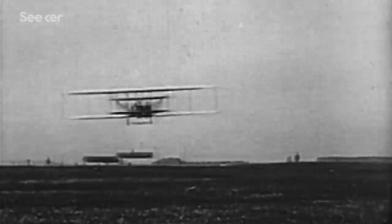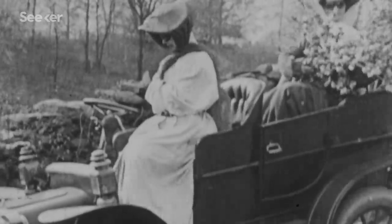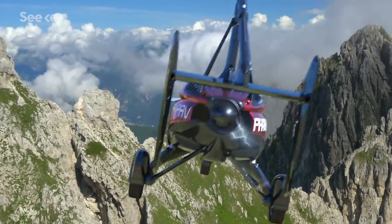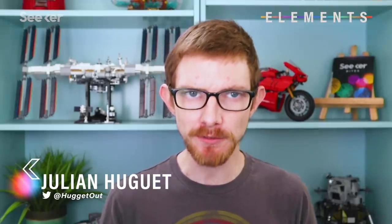Pretty much since the day the car and the airplane coexisted, people have dreamed of combining them into one all-purpose, go-anywhere-do-anything vehicle. Flying cars are emblematic of a future sci-fi world, but a practical one that anybody can buy and fly has never materialized.